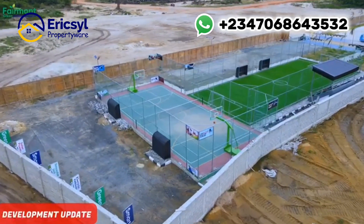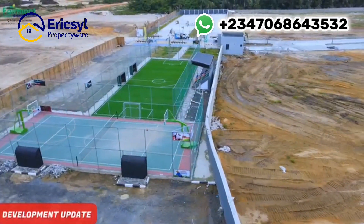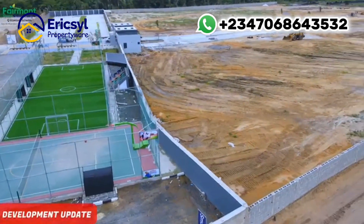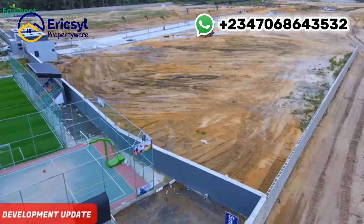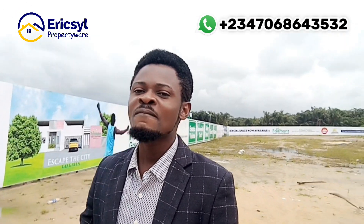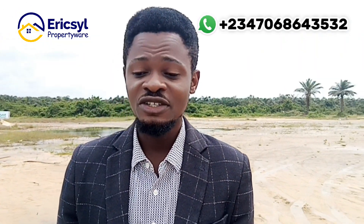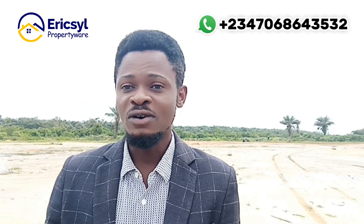This property is close to the Lekki-Epe Expressway and is in a very strategic location. It has a fantastic title — Certificate of Occupancy — with no form of encumbrances. Call the numbers on your screen. Let me help you secure this property while it's still on sale.